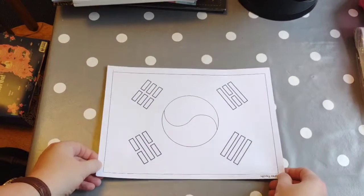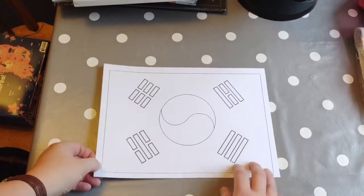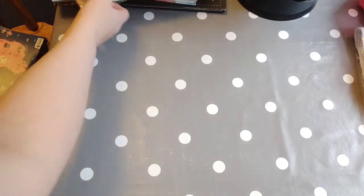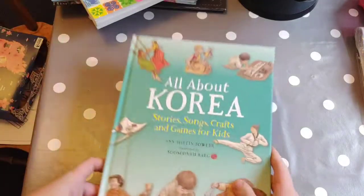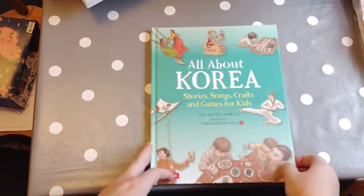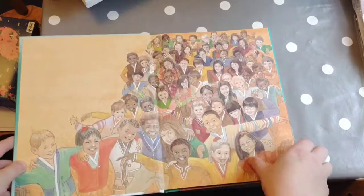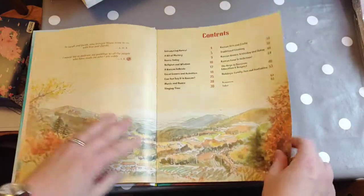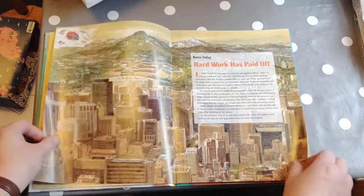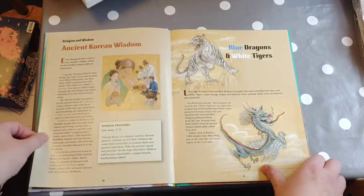I printed off the flags from Twinkle for them each to colour in, and while they're colouring I'm going to read some things from this book. It's a lovely book — Stories, Songs, Crafts and Games for Kids. There are a few in the series and I really recommend them; it gives a nice overview of the country. There are lots of bits in here we can use, including a couple of stories I'm going to read to them while they're colouring.